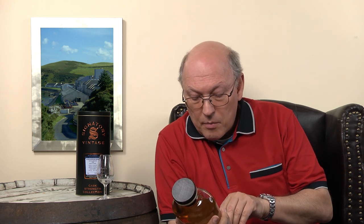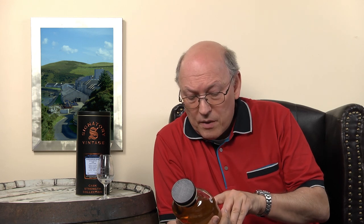Matured in a hogshead, cask number 800044. That's a lot of casks for this distillery. I think the '8' in front stands for 2008, and then they have five digits for the cask numbers — so this one is number 44.